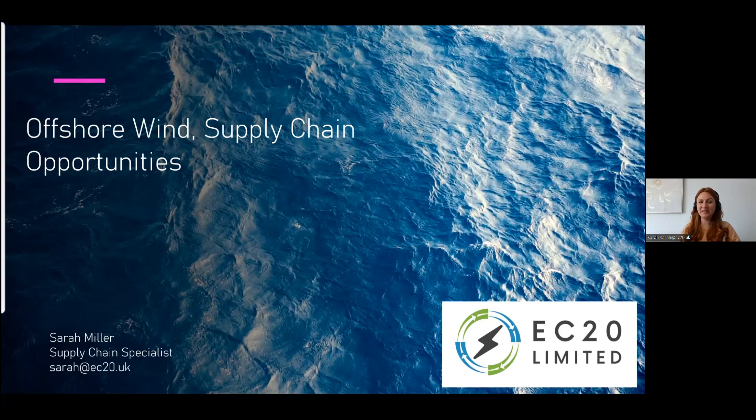Thank you very much, Christina. It's just mind-boggling figures — the sums of what we have to do in the next 10 to 15 years is quite incredible. It's thanks to industry bodies such as the ORE Catapult that we have this space where we can realize active collaboration and produce some real innovation. My name is Sarah Miller, representing EC20 Limited, and my job today is to guide you through our experiences within offshore wind energy transition and what drives success.